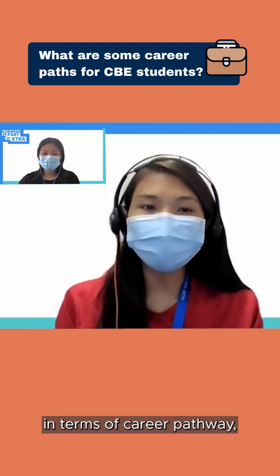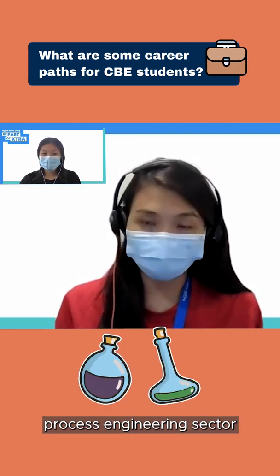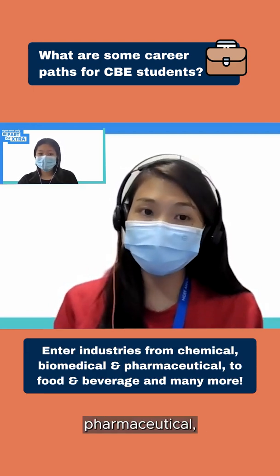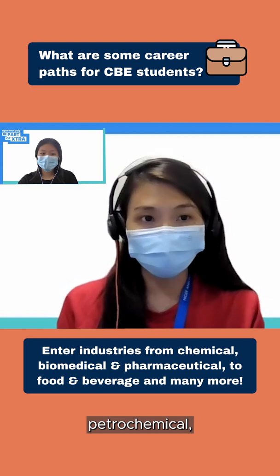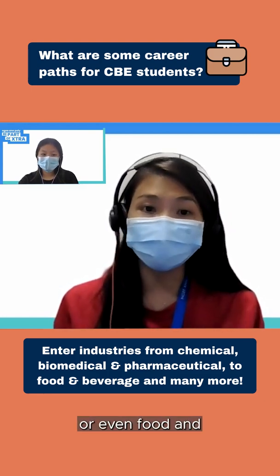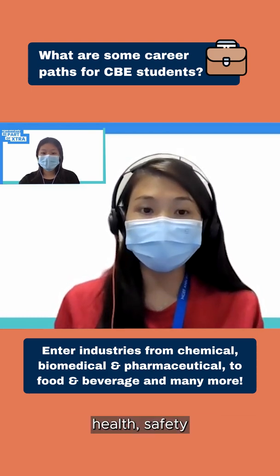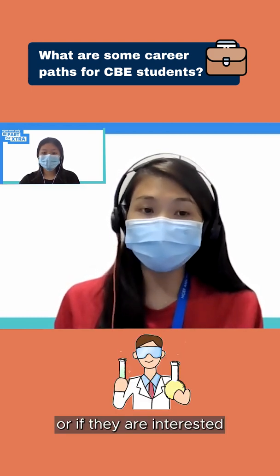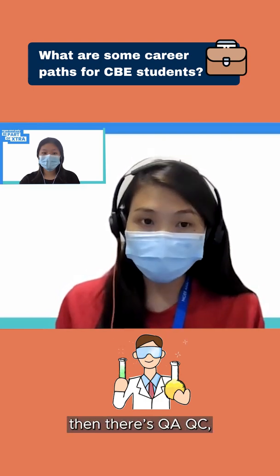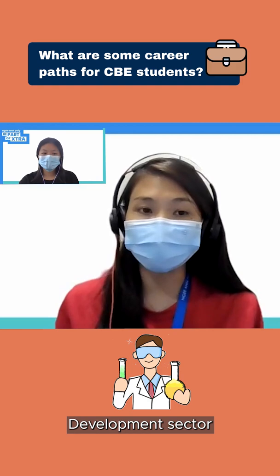In terms of career pathway, graduates can join the productions, maintenance and process engineering sector. It could be with pharmaceutical, biopharmaceutical, petrochemical, or environmental sectors such as water treatment facilities, or even the food and beverages industry. Alternatively, they can also join health, safety and environment, or if they are interested to work in the lab, there's QA, QC — quality assurance and quality control — or the research and development sector.